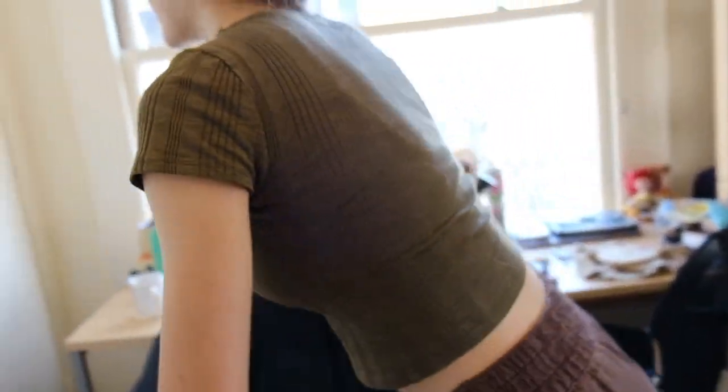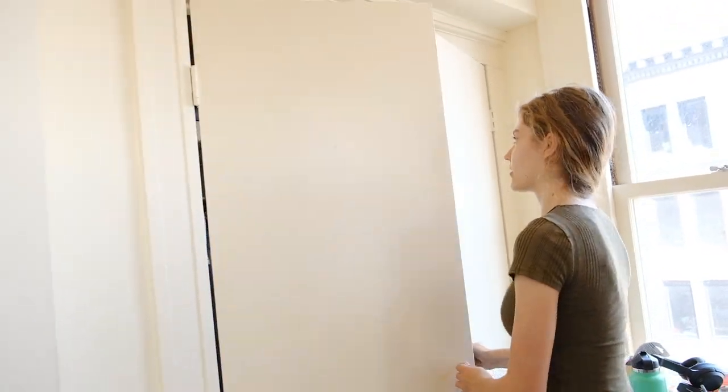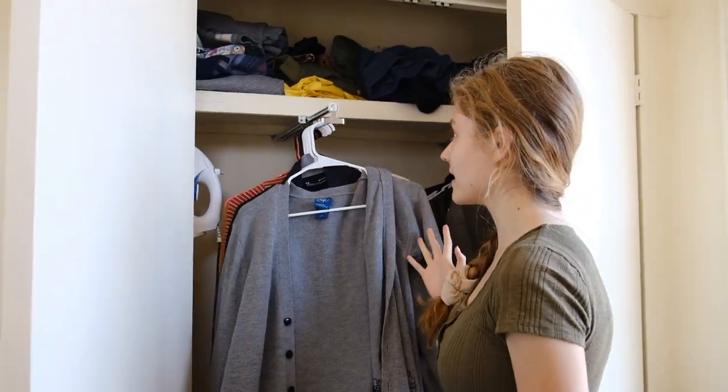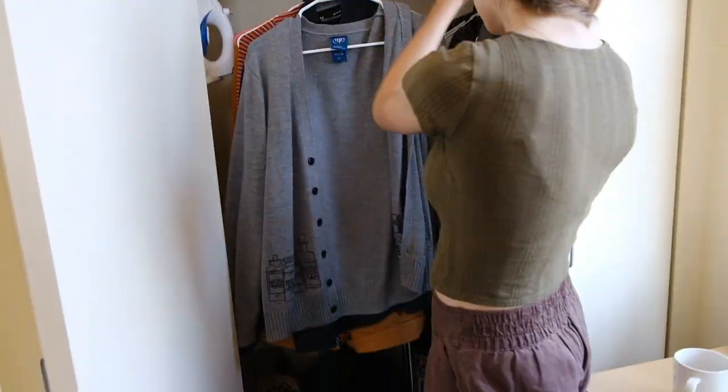We have two drawers — I have the bottom drawer. There's my underwear, yoga mat in there. And then what I think is really nice about our room is we have a giant closet where I can pull out my clothes on the left and Etoile's are on the right.